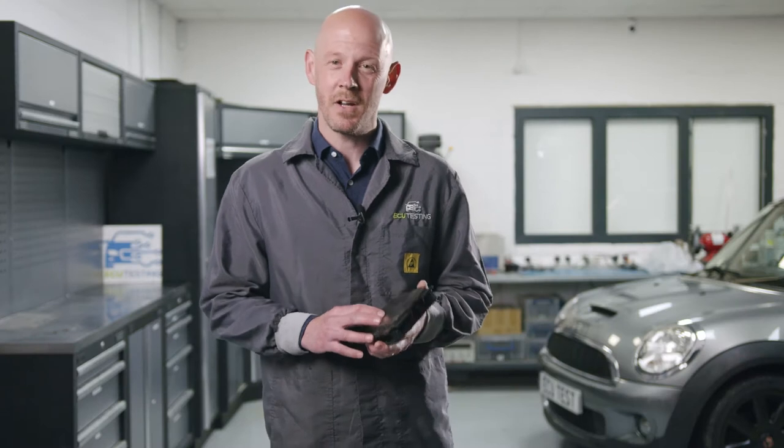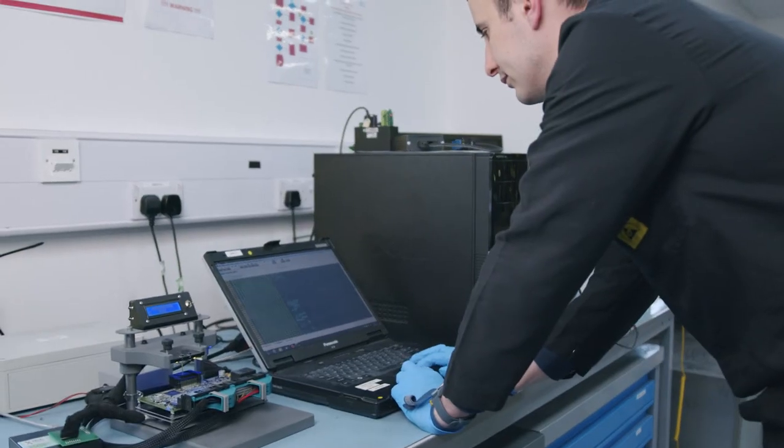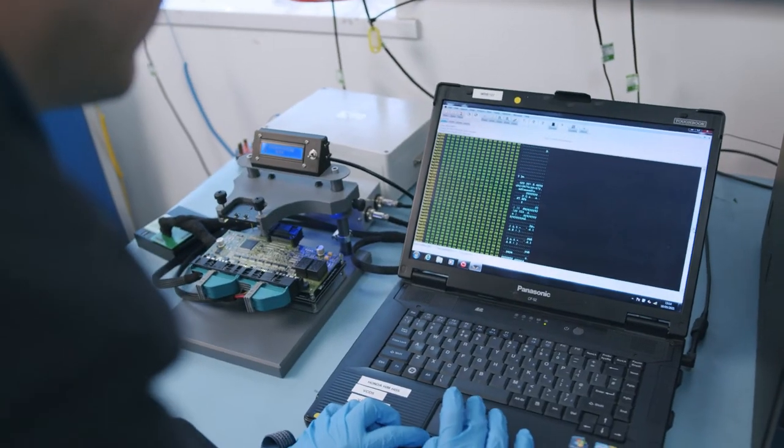The vehicle manufacturer's advice is to replace the faulty footwell module with a brand new part, leading to a costly repair bill. The replacement module would also require dealer level programming, adding additional labour costs to the bill.